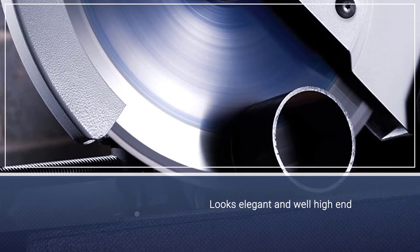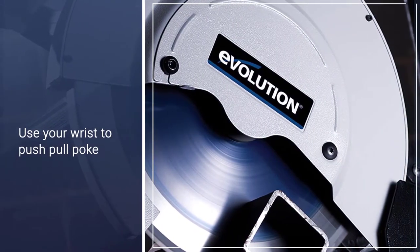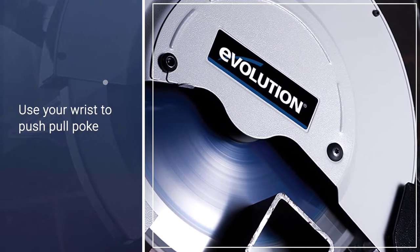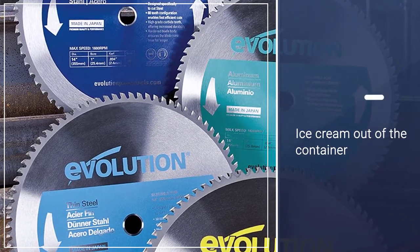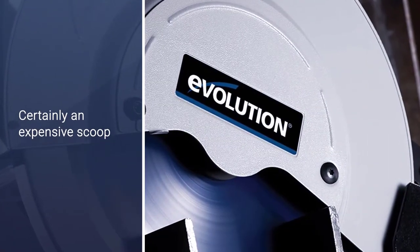The Evolution has an aluminum base which keeps the weight down, an accurate durable vise, plus an adjustable back wall for fast and versatile cold cuts. A deflection shield acts as a safeguard, protecting the user from stray metal chips. A pull-out collection tray makes it easy to dispose of metal chips while maintaining a safe and clean workshop.